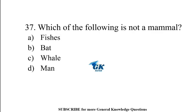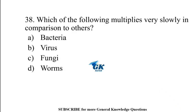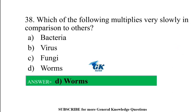Which of the following is not a mammal? Fishes. Which of the following multiplies very slowly in comparison to others? Worms.